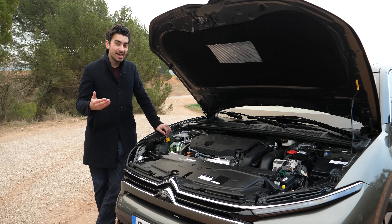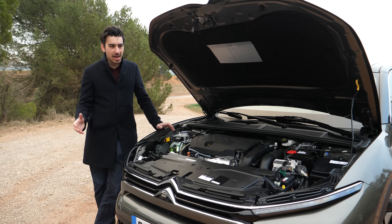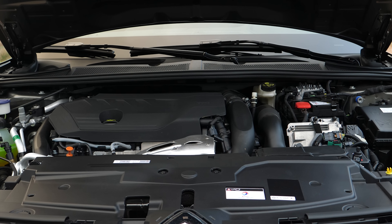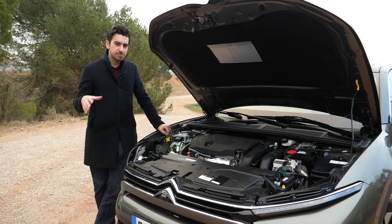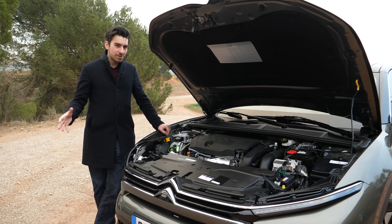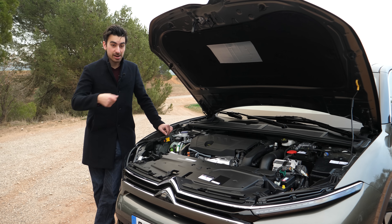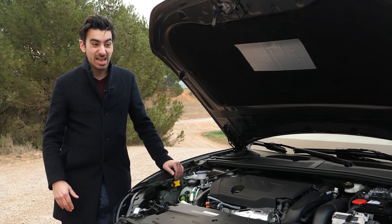The one a lot of people will be interested in is the plug-in hybrid, based around a 1.6-litre petrol engine hooked up to an electric motor, combined producing 225 horsepower. Attached to that is a 12.4 kilowatt-hour battery pack for electric-only running — Citroën's claiming a range of around 34 miles, though in reality it'll be between about 25 and 30. You can charge at home, at work, or on a public charger, with Citroën claiming a charge time of one hour and 40 minutes using a 7.2 kilowatt charger.